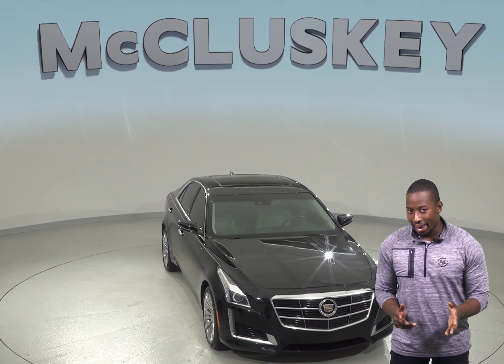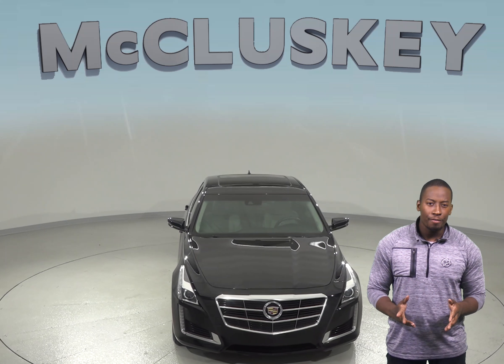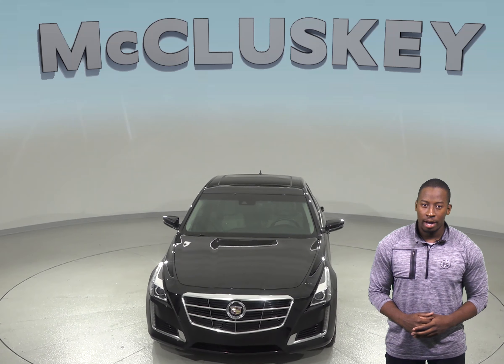If you're looking for a vehicle with an expressive design and impressive dynamic qualities, then this 2014 Cadillac CTS is the perfect vehicle for you.